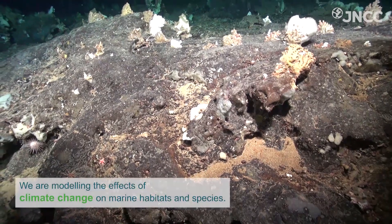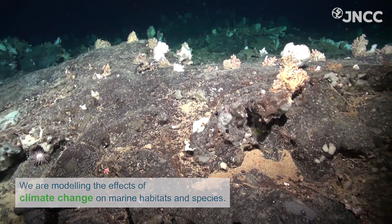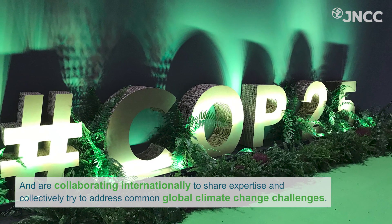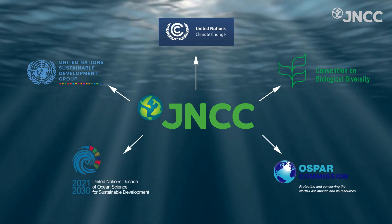We are modelling the effects of climate change on marine habitats and species to prioritise the appropriate management action. And we are collaborating internationally to share expertise and collectively try to address common global climate change challenges.